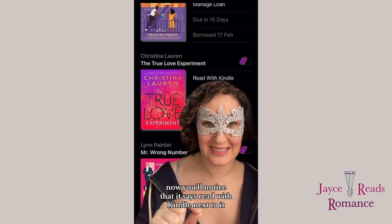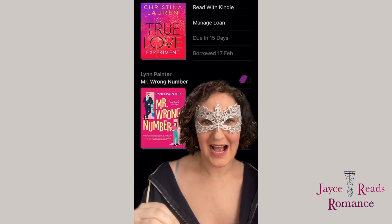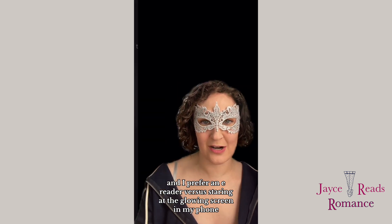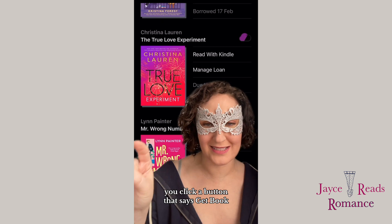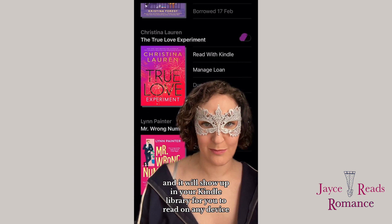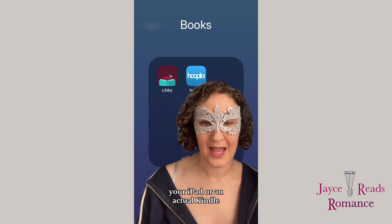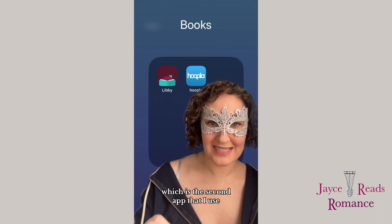You'll notice it says 'Read with Kindle' next to it, and this is why I actually prefer Libby — you can download books to your Kindle. I prefer an e-reader versus staring at the glowing screen of my phone. If you click through, it takes you to Amazon, you click a button that says 'Get Book,' and it will show up in your Kindle library to read on any device — the Kindle app on your phone, your iPad, or an actual Kindle. That's different from Hoopla, which is the second app.